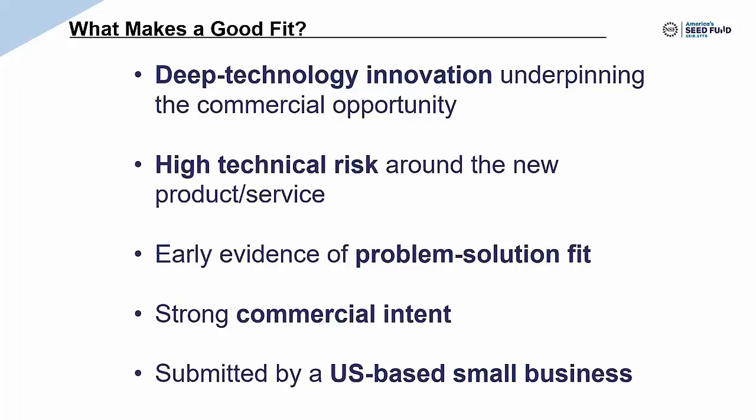The next thing we look for is evidence of problem-solution fit. Most companies we fund are early, so you may not have full product-market fit with huge traction from customers, but we want you to have done some homework to understand whose problem your technology will solve. You should have talked to those people and gotten some sense that if your product works as hoped, it will solve a problem important enough that they'll pay you for it and you can build a business from it. The biggest reason our portfolio companies fail is because they don't have a solution that solves a problem important enough to get customers to pay — they're building something nobody really wants.